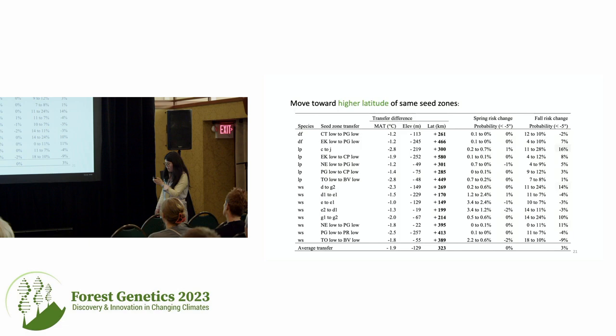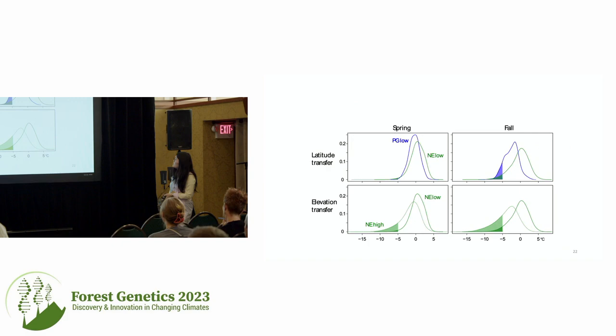For movement within the same region from lower to higher elevation — roughly a two-degree MAT difference — there is a quite significant increase in frost risk. But if we look at movement from southern to northern areas at similar elevation, the decrease in mean annual temperature is still around two degrees but the frost risk changes are pretty minimal. To visualize: moving latitudinally from south to north, frost risks stay generally low with little change, but moving to higher elevation results in much increased risk and higher temperature variation.